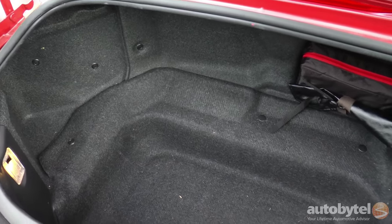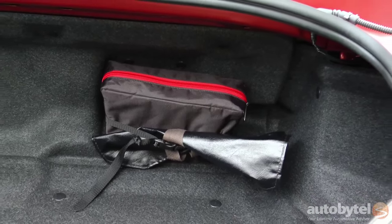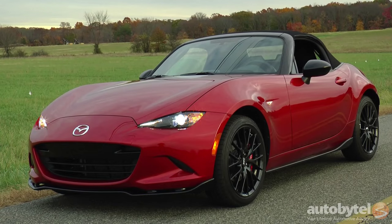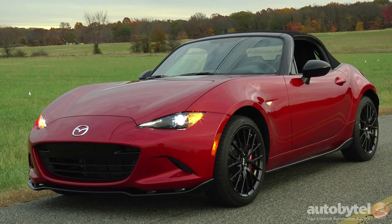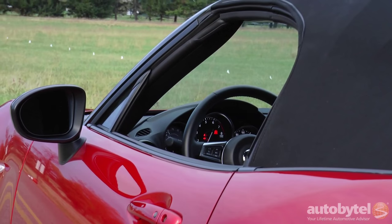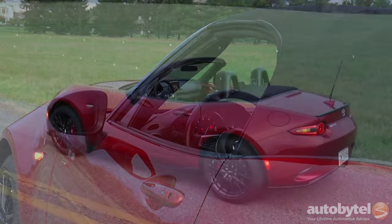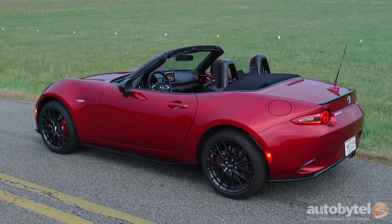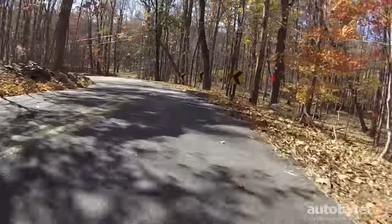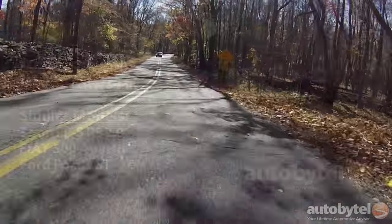There's a scant 4.59 cubic feet of storage in the trunk and no spare tire — just a puncture repair kit. The competition may be coming, but there's nothing else on the market quite like the MX-5 right now. Sure, the cabin may be tight, the cargo capacity limited, and the ride a bit stiff, but what else can you buy for the money with rear-wheel drive that's so capable and fun to drive? This little critter turns every twisty road into an amusement park ride.